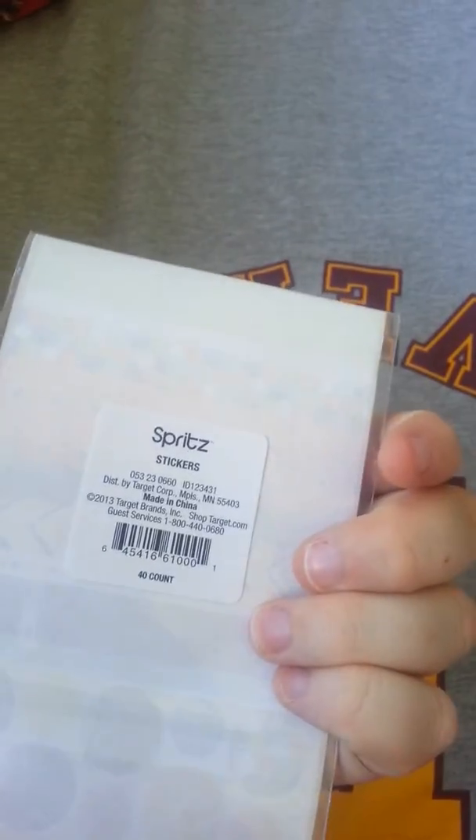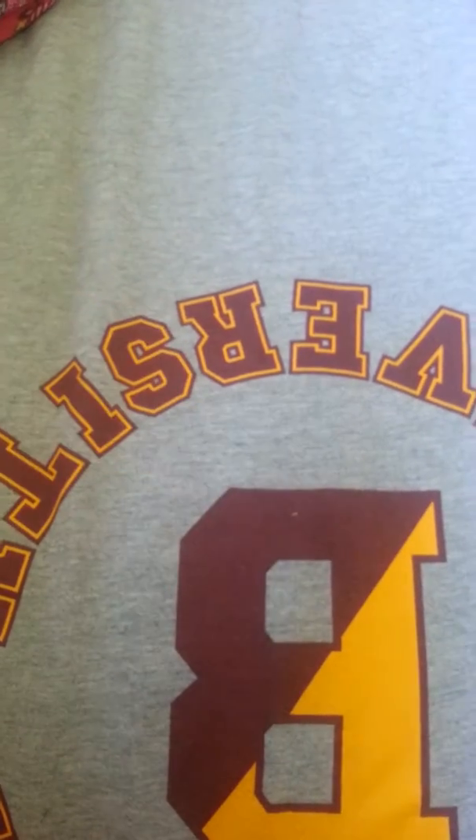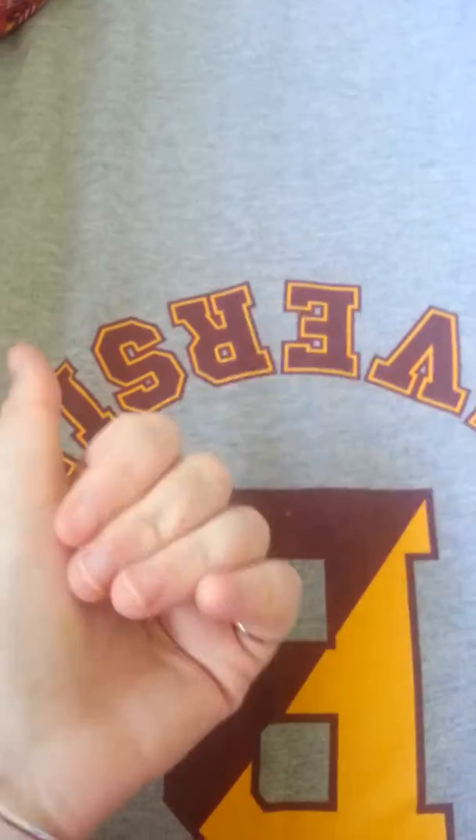So I thought you might like to see my little tiny haul. And if you like it, give it a thumbs up, be sure to hit that subscribe button, and I'll see you guys soon. Bye!